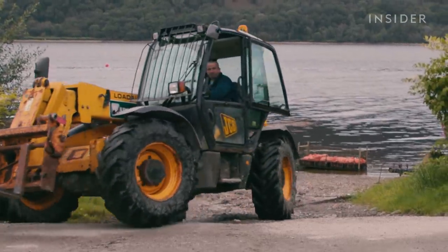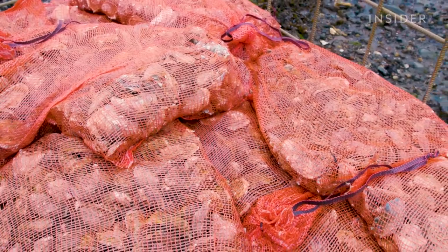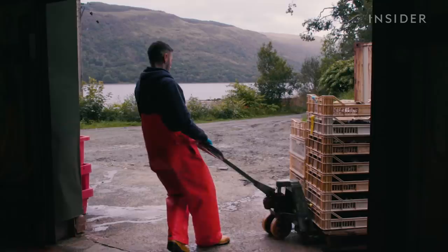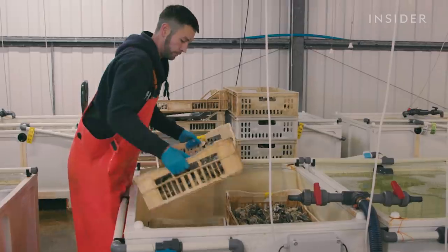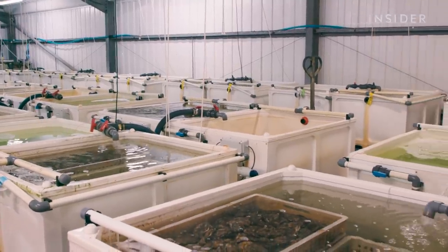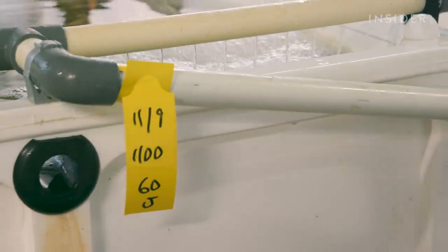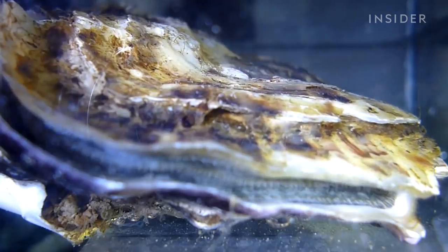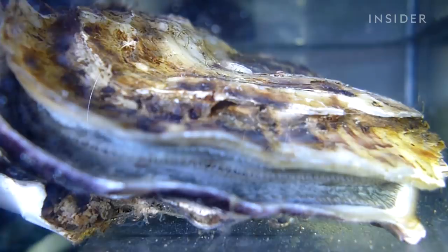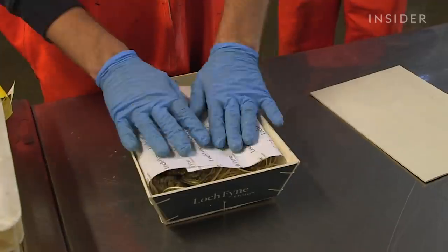Any oysters imported from local producers need to de-stress after their journey. They're counted into bags of 100 to 150 from partner growers and placed in stillages by the waterside, before being taken into the grading shed then the depuration shed. Tanks containing water from the loch have to be kept between 8 and 18 degrees Celsius to avoid the produce closing up. This is the depuration process, where the oysters are purified under UV light for a minimum of 42 hours to kill off any nasty bacteria. The tanks are then drained and the oysters are packaged.